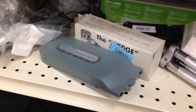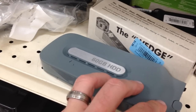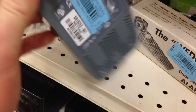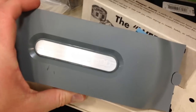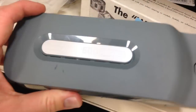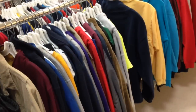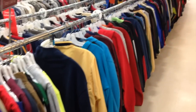Another electronics score — this is an Xbox 360 60-gigabyte hard drive going for $3. You can flip these: the last few that have gone out on eBay sold for about $20 to $30. So a decent little $15 to $20 score right there.